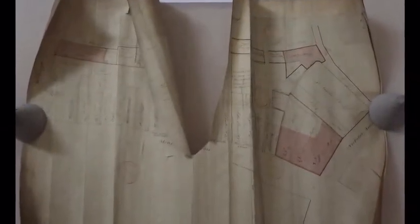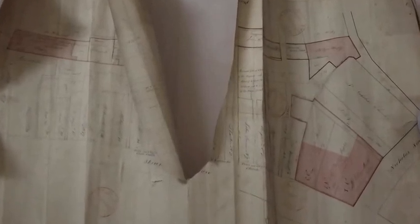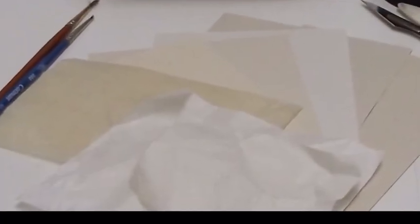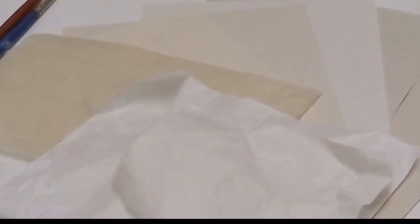The next task undertaken by Liz was to repair tears, damages to edges and areas of loss in the maps. Tears need to be repaired not only to improve the appearance of a torn document, but also to prevent a tear from lengthening, to keep fragments from separating and to make a document safer to handle. The damaged areas were repaired using Japanese tissue paper, which is a handmade paper that does not discolour or become brittle over time and has long, strong, flexible fibres that produce a lasting repair.